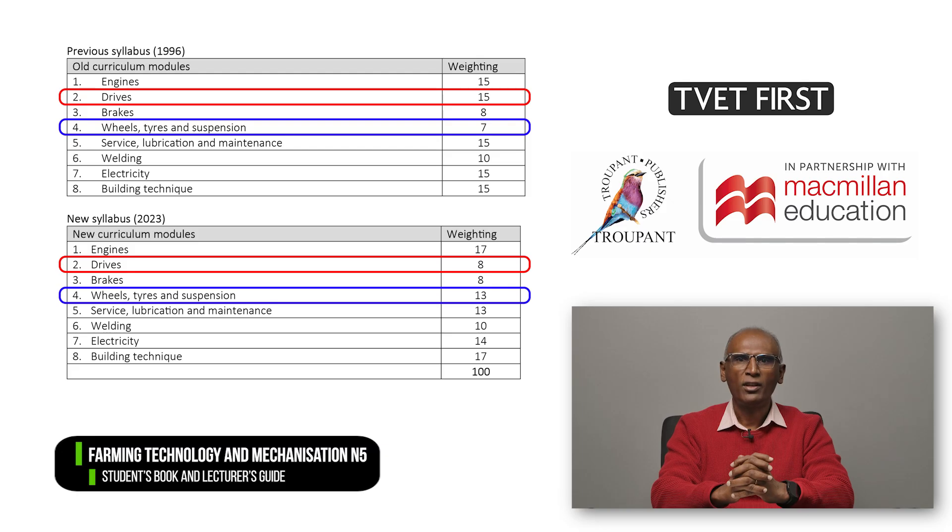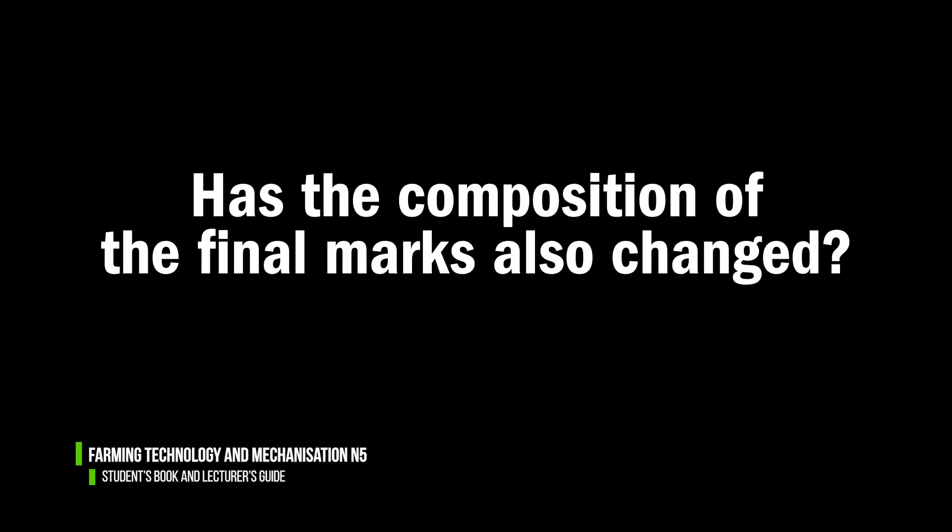Weightings have changed. As seen in the table on your screen, two changes stand out. These are the reduced weighting of Module 2 on Drives from 15 to 8%, and the increased weighting for Module 4 on Wheels, Tires and Suspension from 7 to 13%.